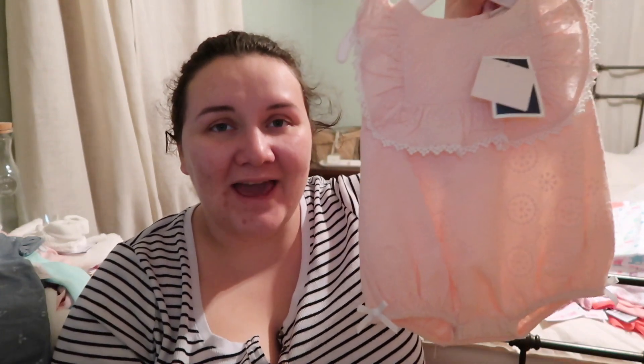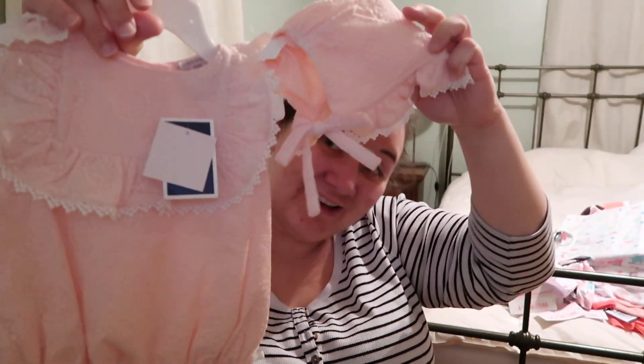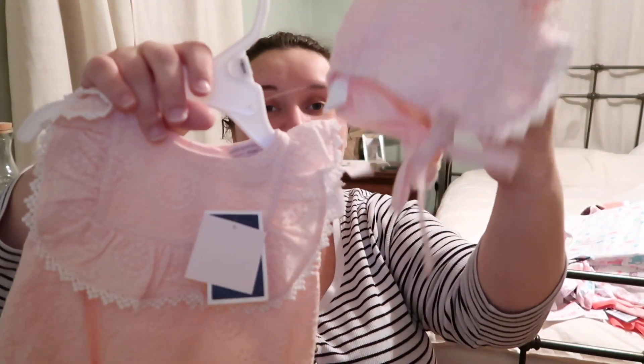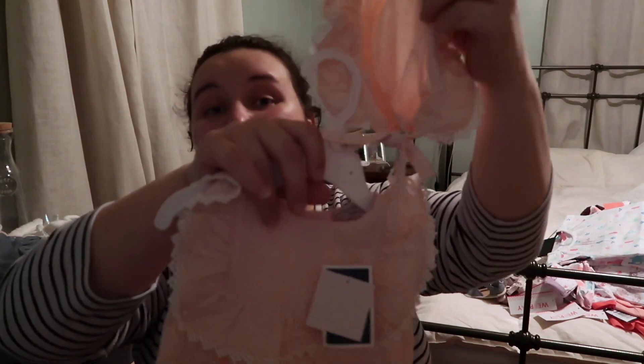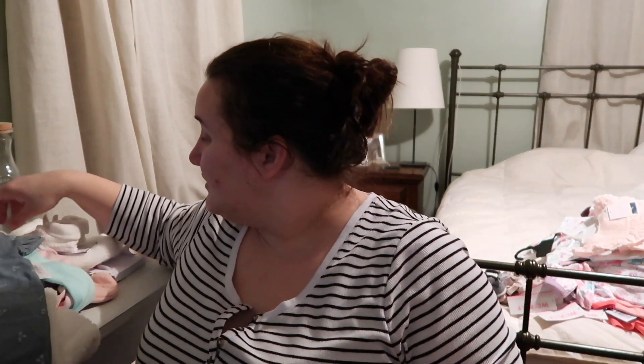This one I couldn't stop picking up. I promised I would not dress her like a little doll baby, but look at it — it has little buttons and a matching little bonnet. That is just too cute. I guess I will be dressing her like a little doll for a little bit.